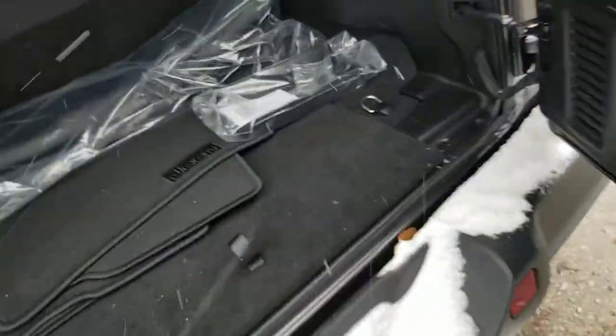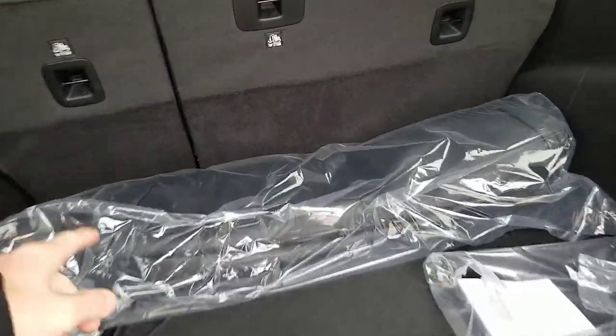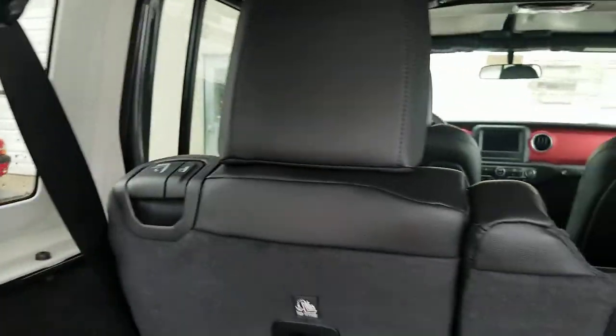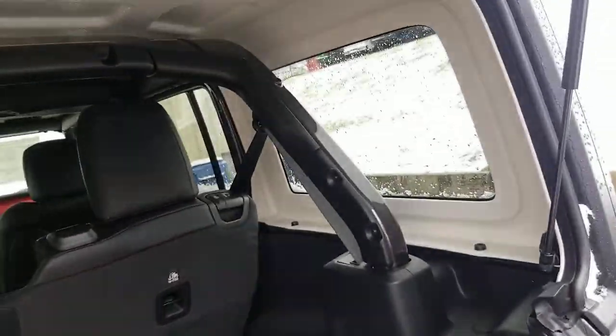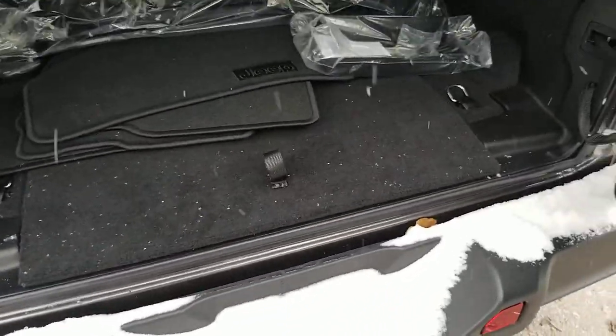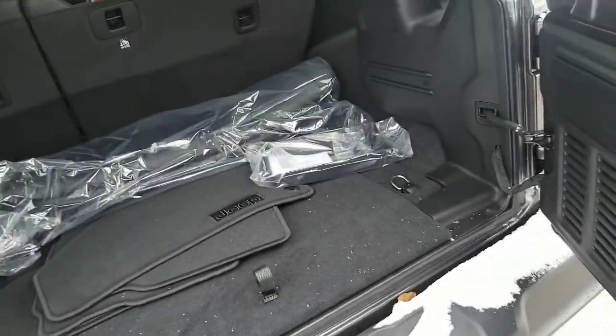Open this bad boy up and you can see all the room we have in the back. This bag is going to be for those tops, because this top is easily removed with three screws and one electrical disconnect — the two top pieces come off and then the back piece comes off real easy. Let's take a look underneath here — you've got a little modular storage back here and a place to put your screws when you get ready to take the doors off.